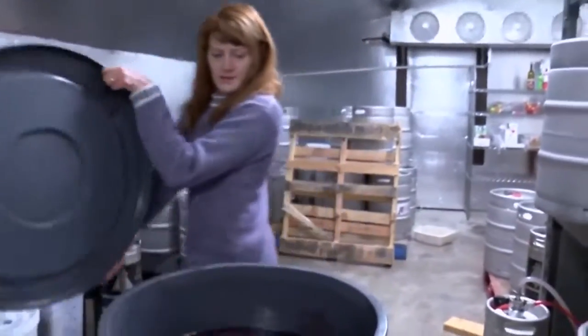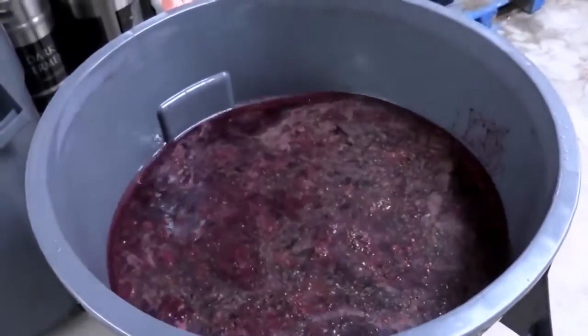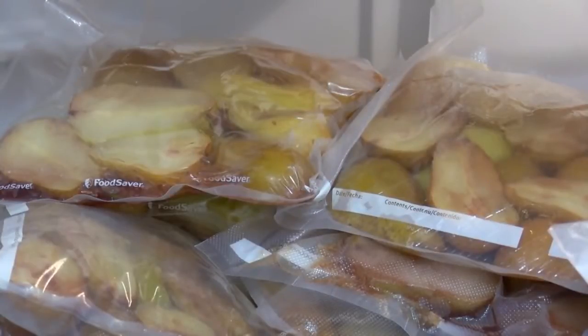Whitefish resident Sam Avery and her husband Pete are the co-owners of Darkside Fermenters, a Flathead kombucha company made with local Flathead Valley ingredients, including fruit from Avery's family farm in Polson.